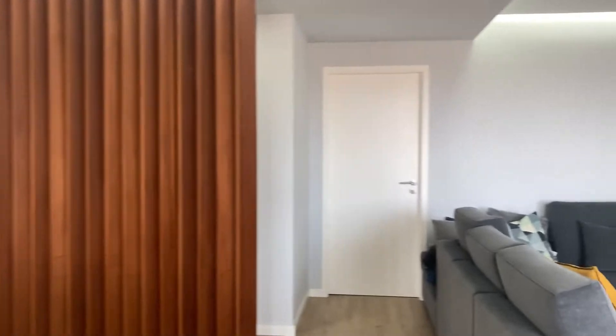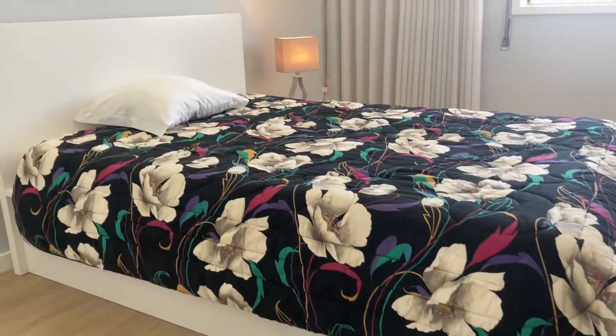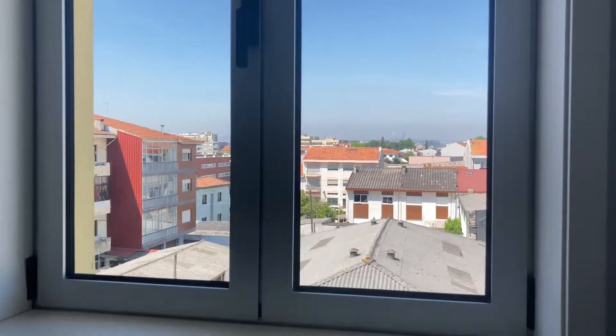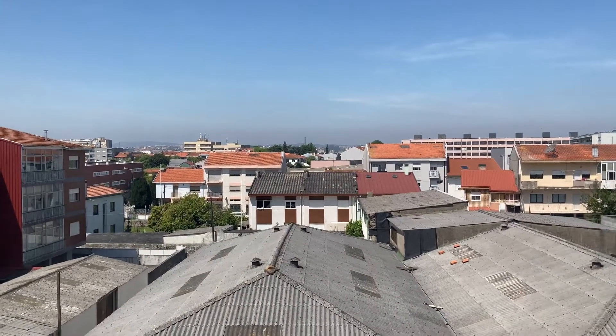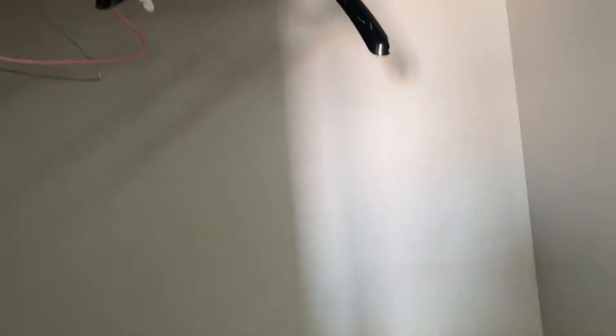And now it's time to take a look at the bedroom. And here we are. It's a pretty simple double bed with a bedside table. Let me just show you the view, and you also have a built-in wardrobe with some hangers and some drawers in there.